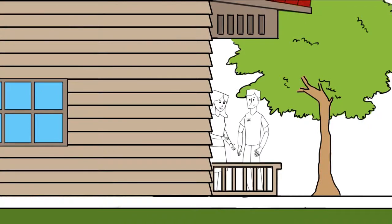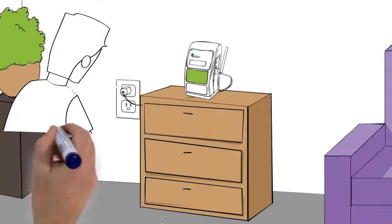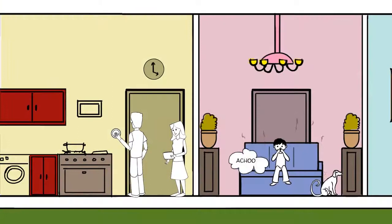Here I am at a call at Sarah's house. The first thing I do is take a few seconds to plug in the AirAdvice monitor, which starts collecting data immediately, and then I begin the work that I was originally contracted to do.